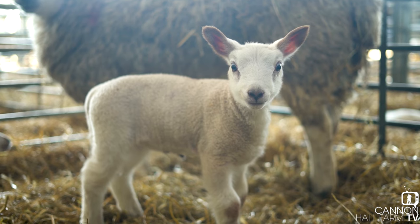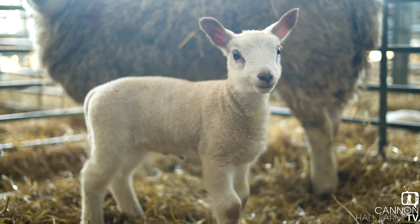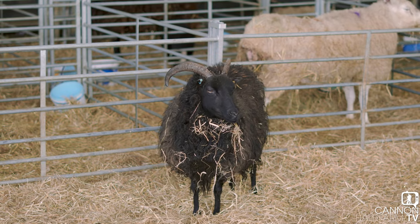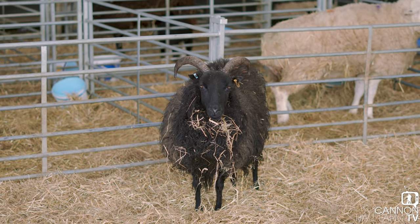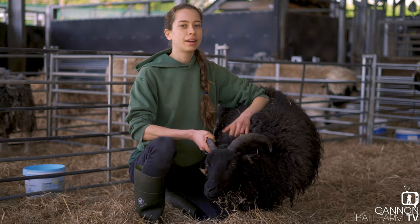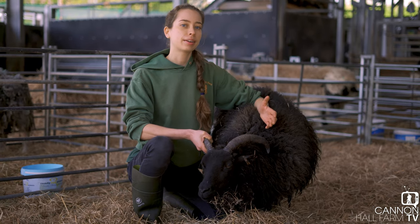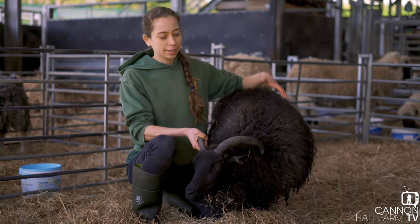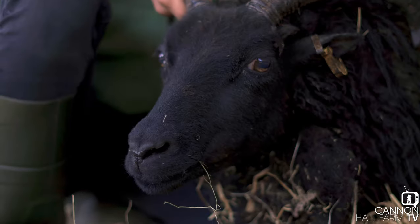Hi everyone, welcome to our roundhouse. Farmer Kate here in our lambing shed. We've been lambing since the end of February and it has been several months of work. Behind me only one ewe is left because all of them have had their babies apart from that Hebridean. We've had over 600 sheep give birth here at the farm and around 12 different breeds of sheep.